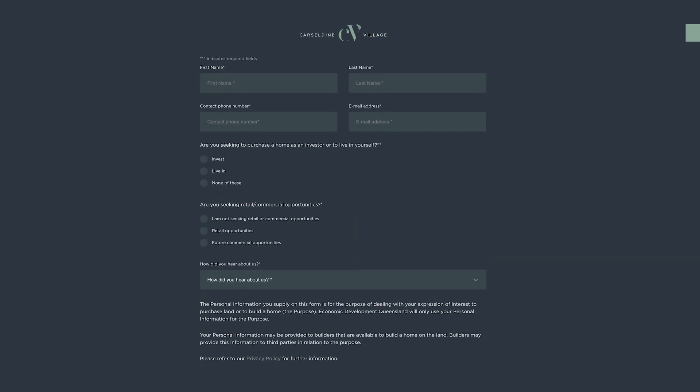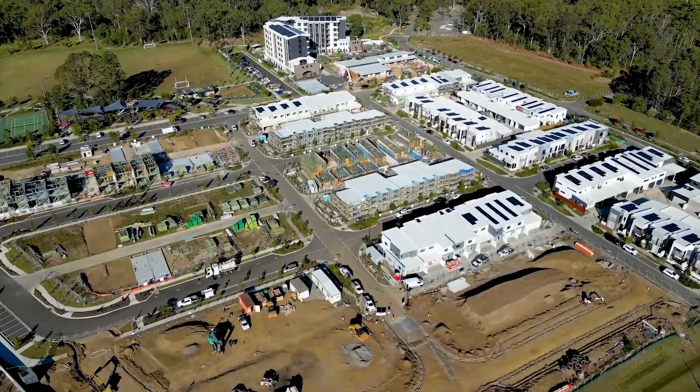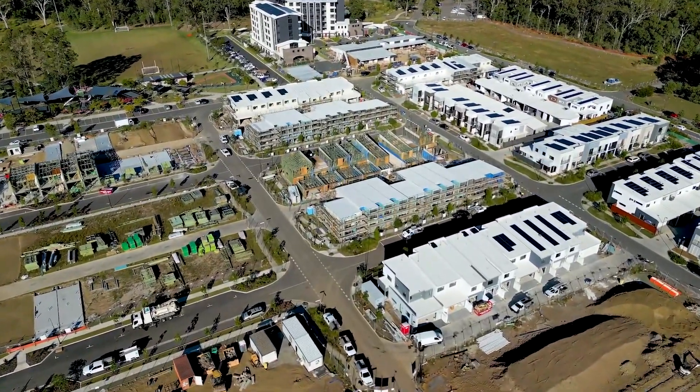Now is the time to secure your dream home at Castledine Village before they're all gone — please inquire online via our website. Construction of our Stages 2 and 3 Terrace Homes is in full swing, and our civil and electrical works for Stage 4B, which creates the 4C release lots, is also making great progress.